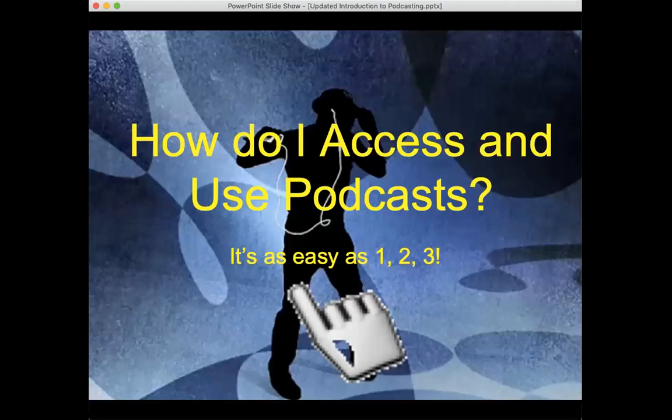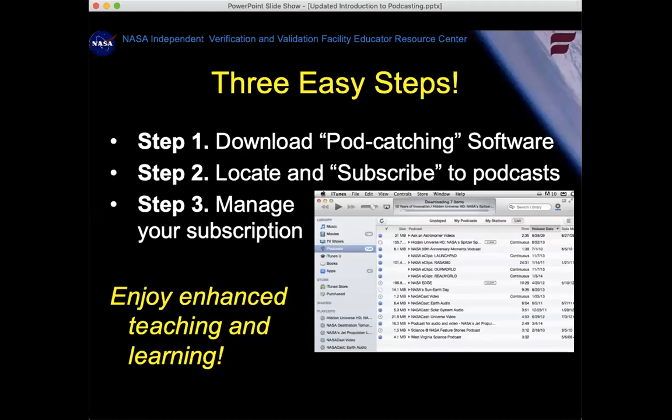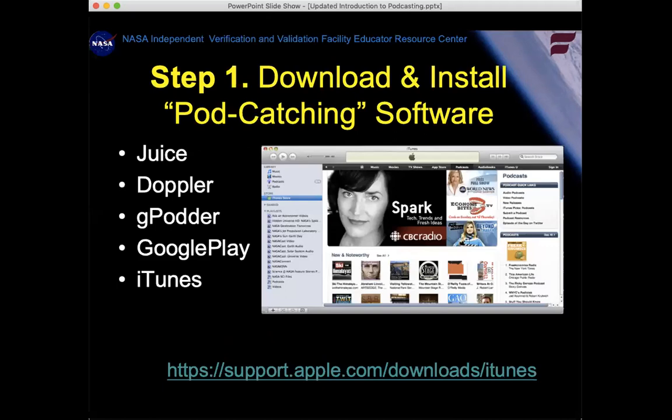How do you get podcasts? Here are easy steps. Number one: download some sort of podcatching software — you almost definitely have this already on any device. Then find podcasts and subscribe to them. It's important to manage your subscription; if you don't, your device can fill up fast. There are maybe a dozen different podcatching software packages, but the most popular by far is iTunes. Google has one as well. iTunes runs on a Mac or a PC.